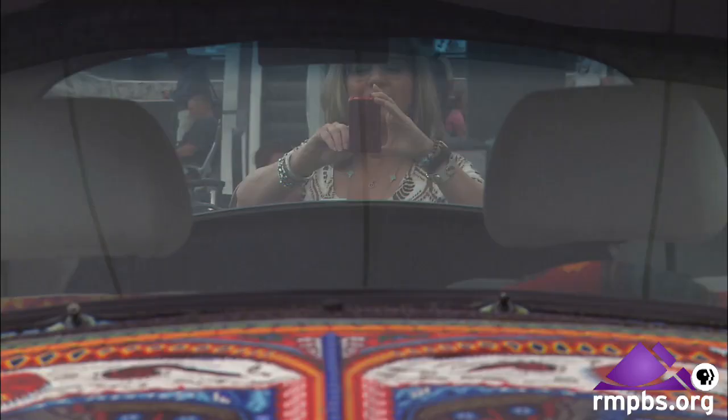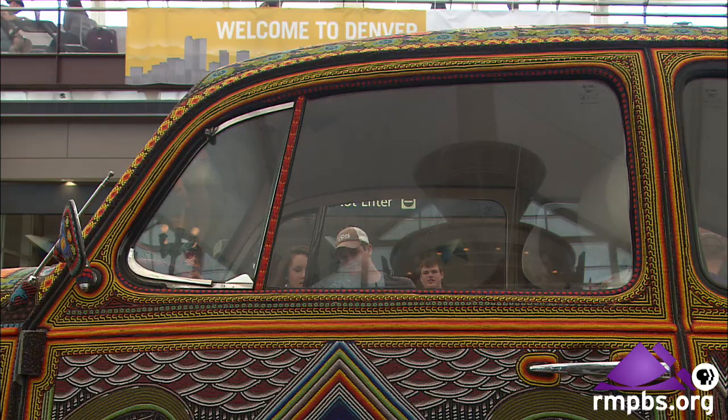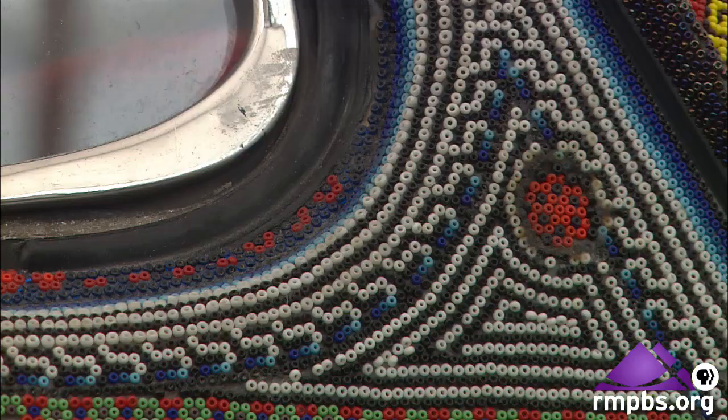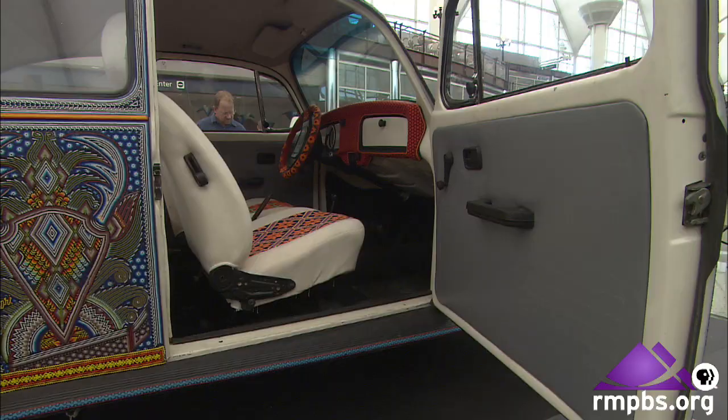Unlike anything else you might ever get to see, it's a 1990 Volkswagen Bug. Over a course of seven months it was being created. 9,000 total hours of work went into this, and there are 2,277,000 beads on this Volkswagen Beetle. Artists use tweezers to pick up each individual bead — considered seed beads, they're very, very small — and hand beaded them directly to the surface using a resin-based glue.